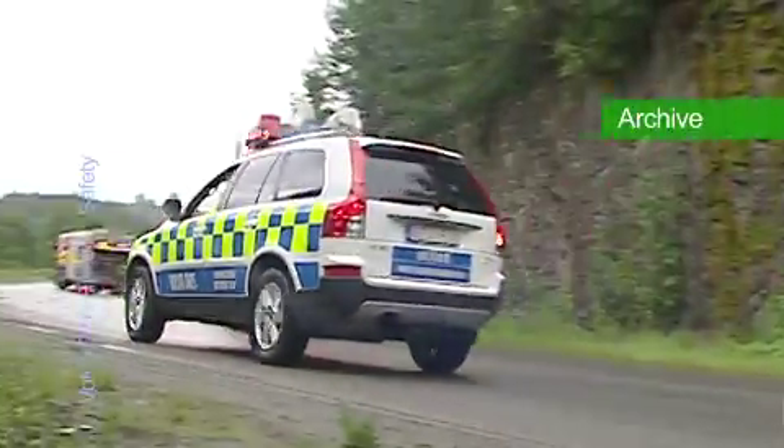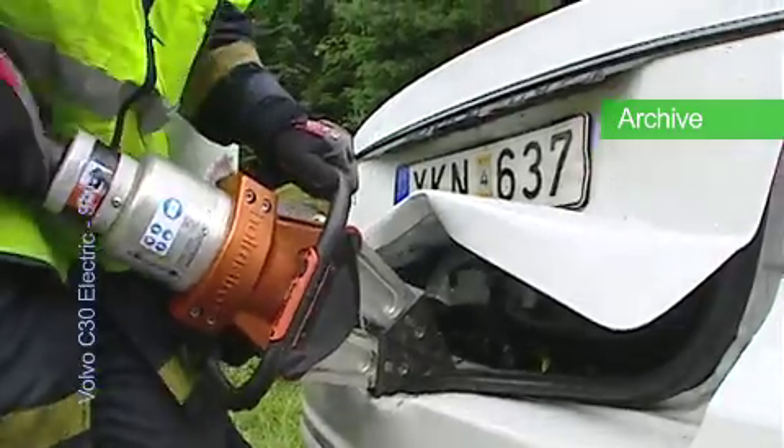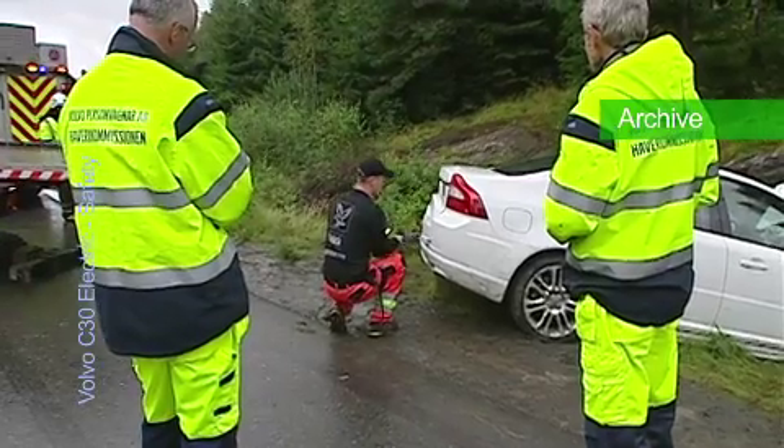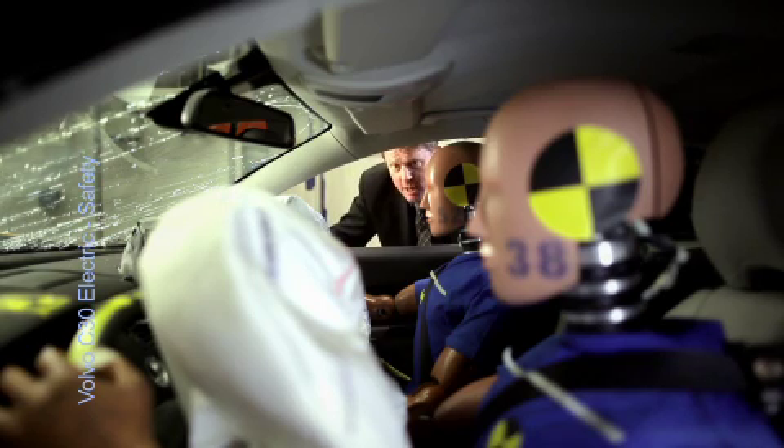Volvo also works together with the emergency rescue services, providing them with detailed instructions on how best to handle various Volvo models in the event of an accident. Safety will never be a compromise for us at Volvo Cars.